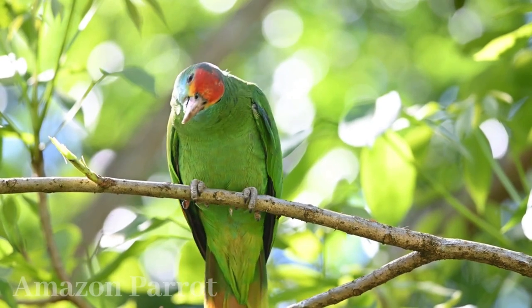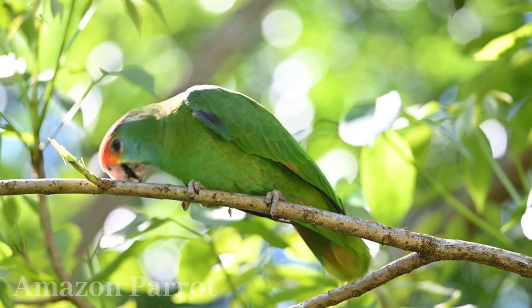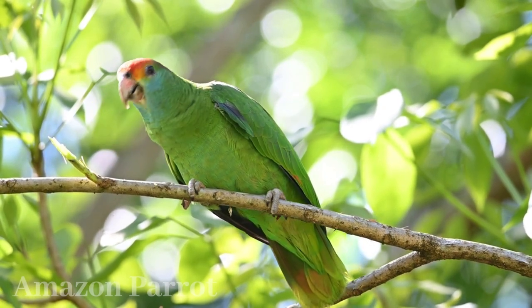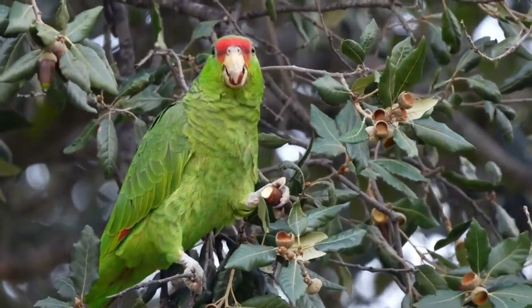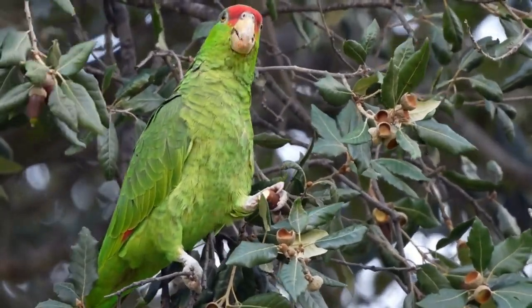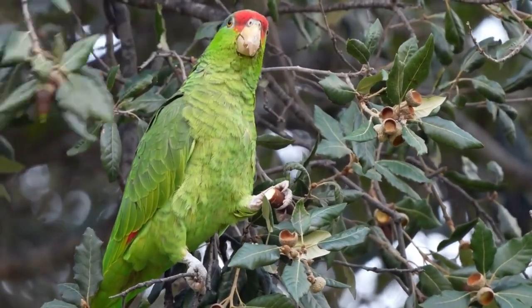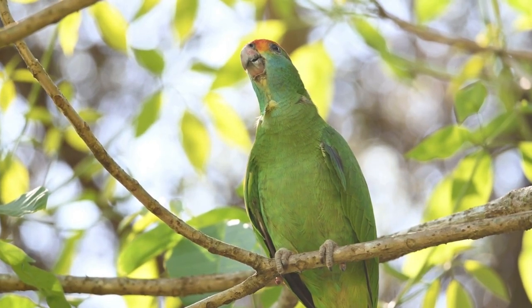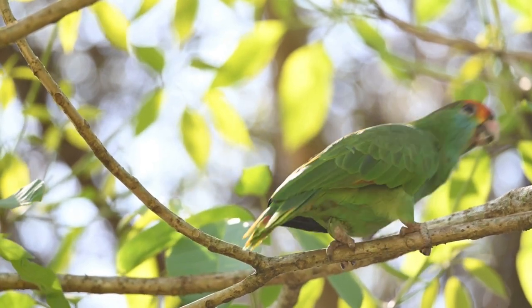Amazon parrots, comprising over 30 species, are vibrant and intelligent birds native to the Americas. Their striking plumage, exceptional mimicry of human speech and sounds, and long lifespan of 40 to 80 years make them captivating companions. Highly social and playful, Amazon parrots form strong bonds with caretakers, but their attachment can lead to distress when separated. They require a balanced diet of pellets, fresh fruits, and vegetables, reflecting their diverse wild diet.